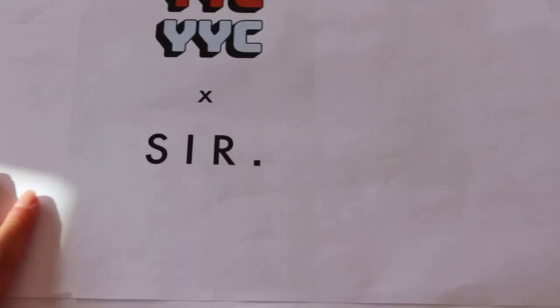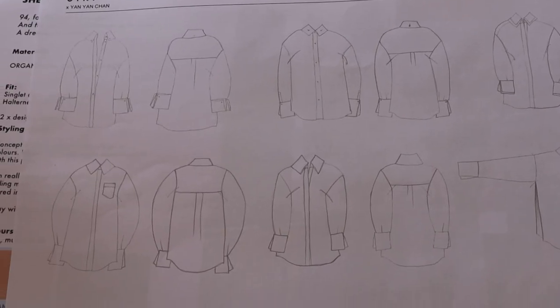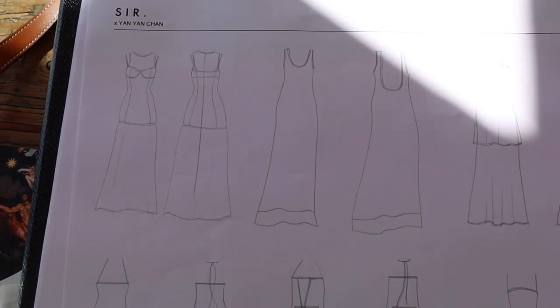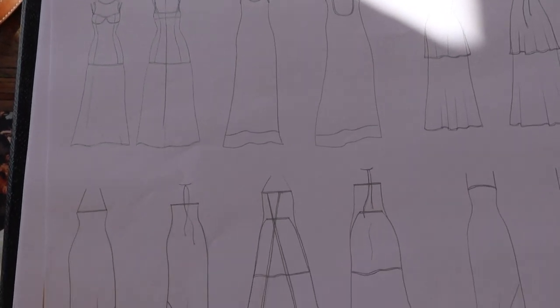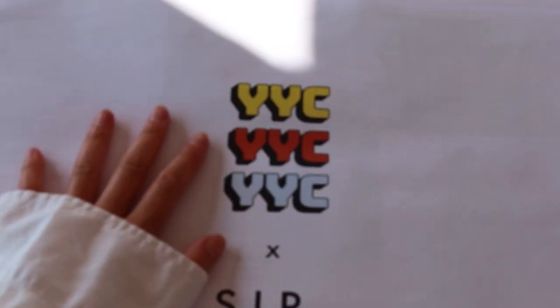Next up we have the brief of all the designs that we're going to go through. The girls have done sketches according to all the references. I'm going to go through all of these sketches, write some notes on the side, kind of finalize what shapes we're going for, and then go into the office in a few weeks' time.